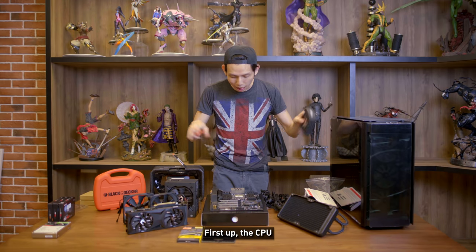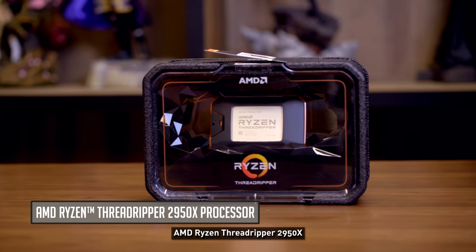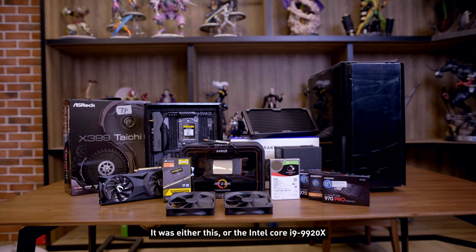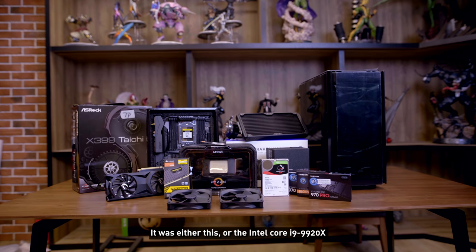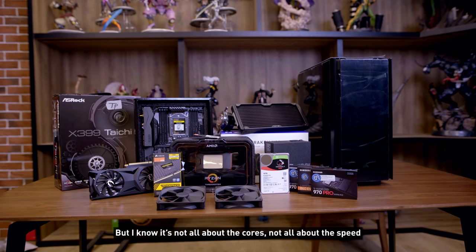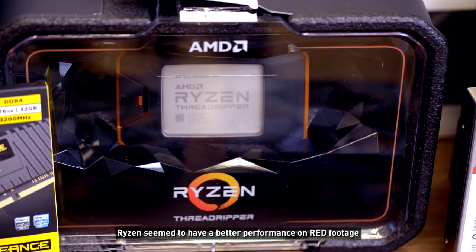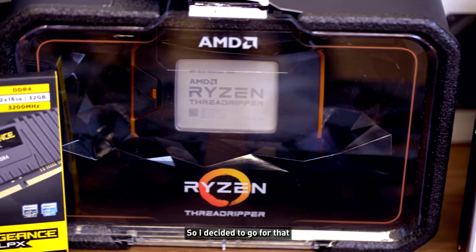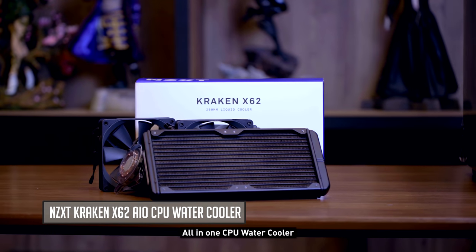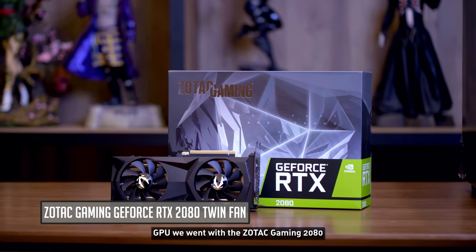First up, the CPU: AMD Ryzen Threadripper 2950X — 16 cores, 32 threads. It was either this or the Intel Core i9-9920X, which is a little more expensive and has 12 cores. What really made my decision was that Ryzen seemed to have better performance on RED footage. Pairing it with the NZXT Kraken X62 all-in-one CPU water cooler.